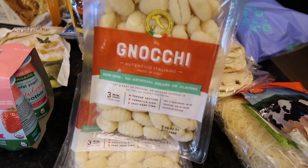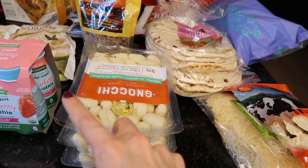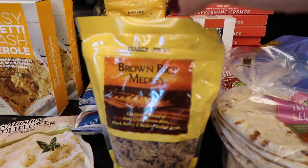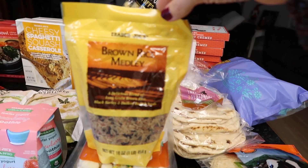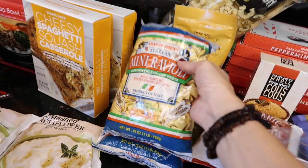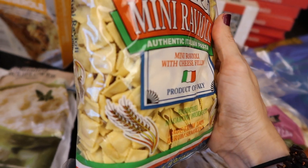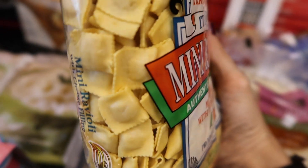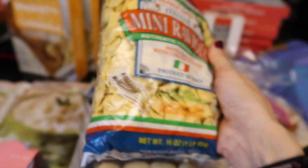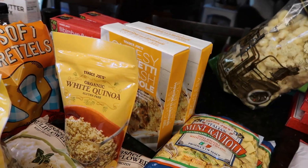I got some gnocchi for the gnocchi spinach sausage soup. I can't wait to try the new recipe and compare it to the Olive Garden copycat I've made before. I also got some brown rice — I meant to buy wild rice, oh well. Mini raviolis for the kiddos — I got two bags. Have you ever made raviolis by hand? It is not easy and very time consuming. I also got some white quinoa — we don't eat it a ton but I'm trying to baby step back into it.